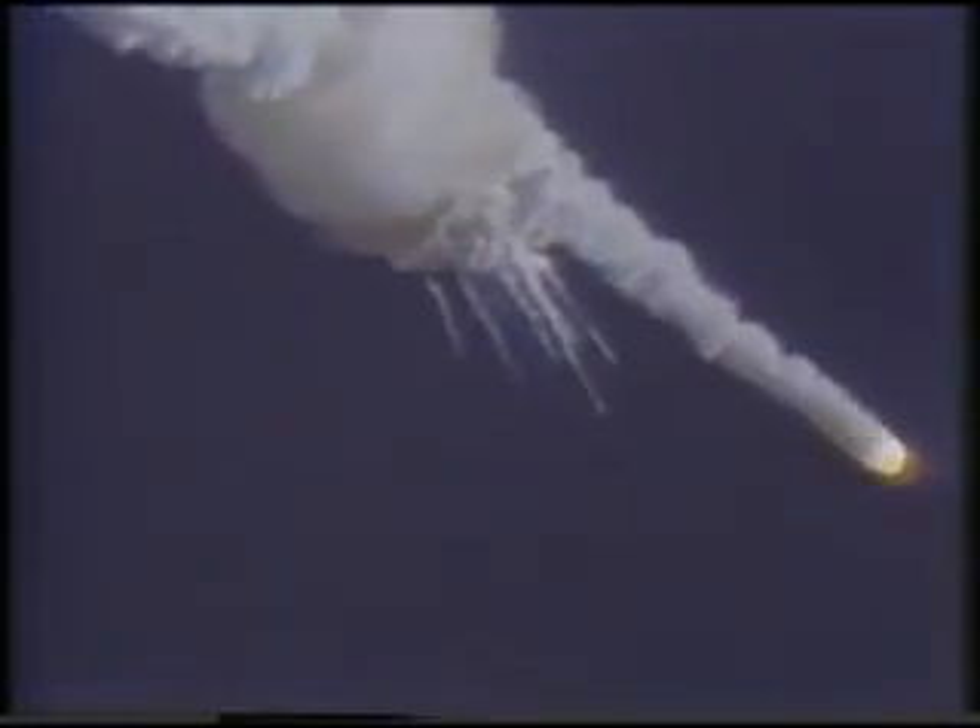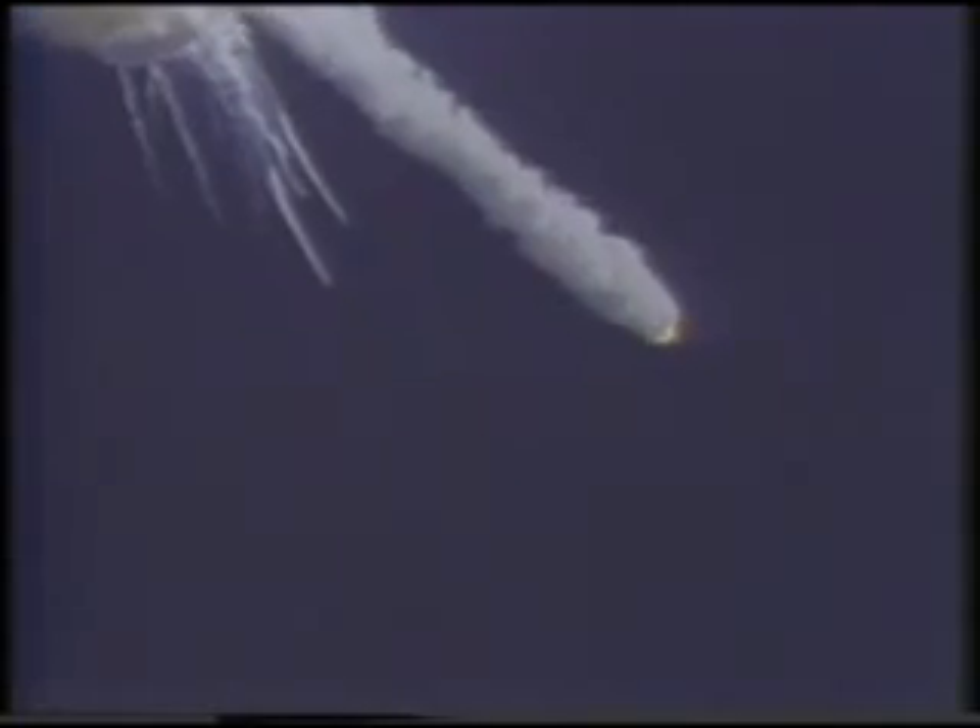One minute, 15 seconds, velocity 2,900 feet per second, altitude 9 nautical miles, downrange distance 7 nautical miles.